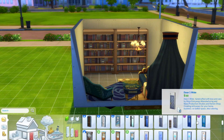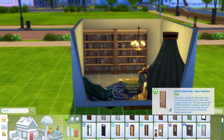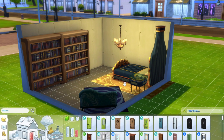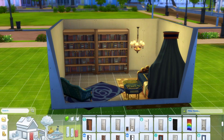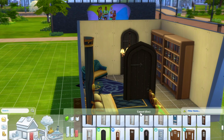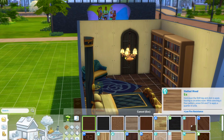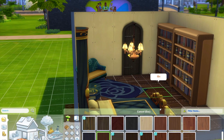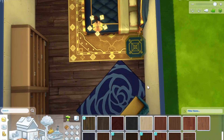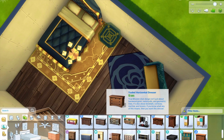I put in two big bookshelves for obvious reasons — Belle loves books. I could have probably done three and filled a whole wall, but I also wanted to incorporate the wardrobe, so I went for two standard bookshelves. I mean, in the actual castle they have a whole library, so two bookshelves is fine.